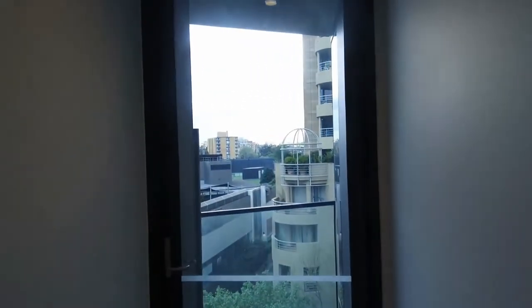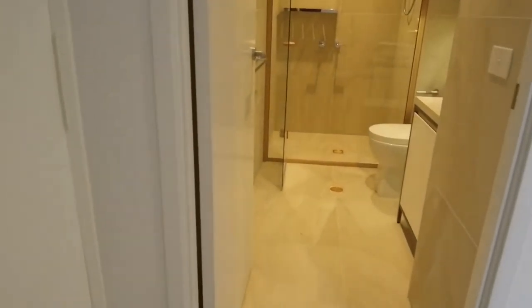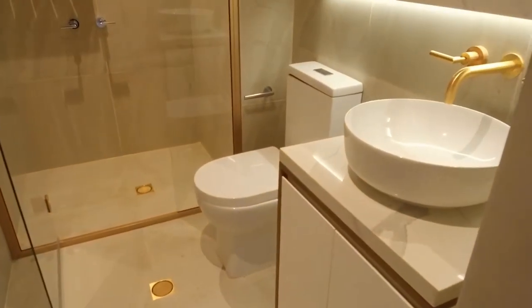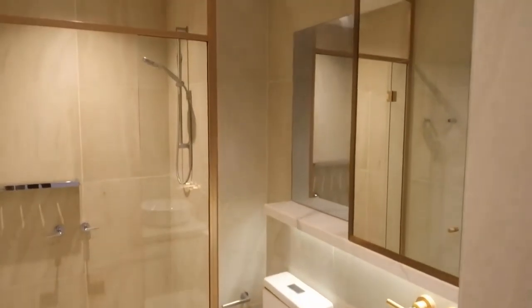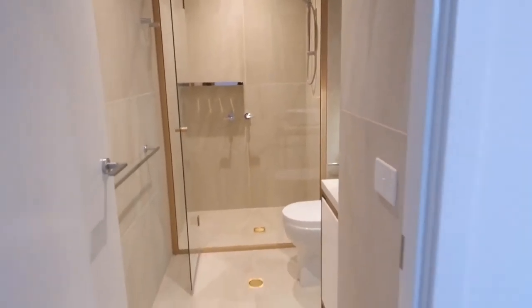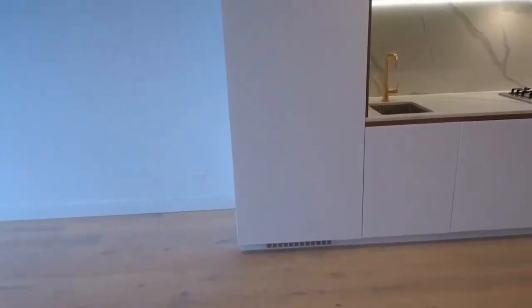And look at that — you've got your own little balcony and a great view out the window too, so it's a tough call on which bedroom is better. The ensuite bathroom is pretty much a replica of the other bathroom, with the same storage options, backlighting, and rose gold finishes — all part of the package here at Esk South Yarra.